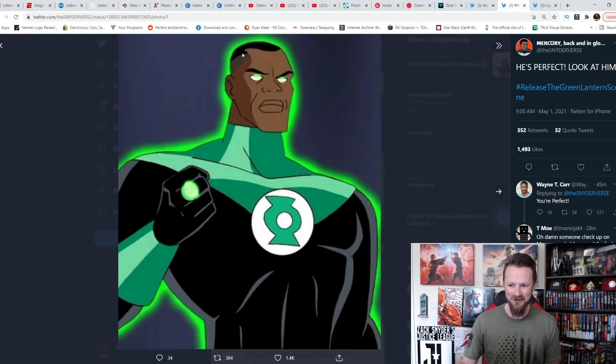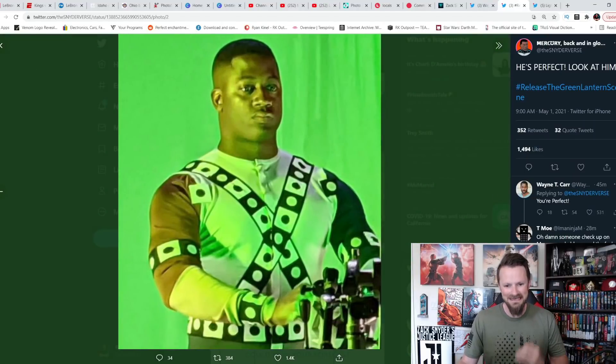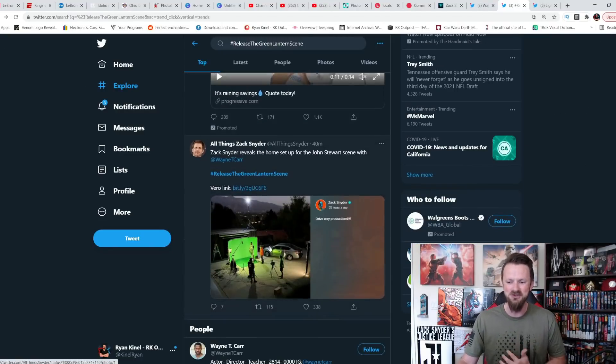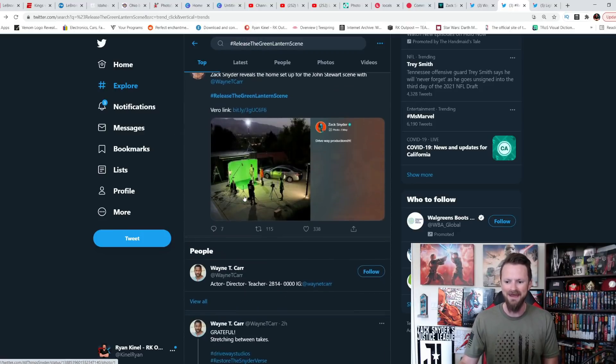People are pointing to the very close similarities even in the hair — that fade — from Justice League Unlimited, which is one of everyone's favorite cartoon iterations of Justice League. It definitely seems like Wayne T. Carr was the right dude for this. Zack Snyder reveals the home setup for the Jon Stewart scene with Wayne T. Carr, hashtag Release the Green Lantern Scene.